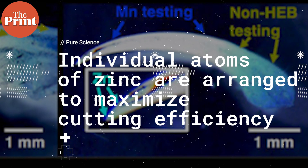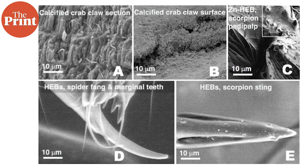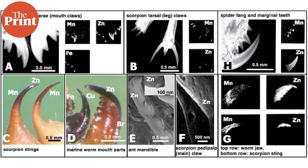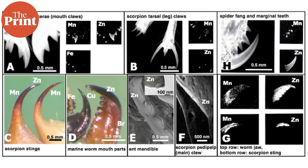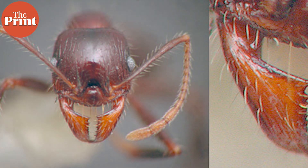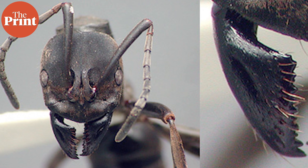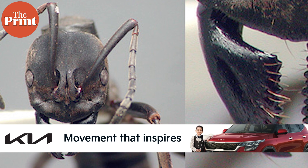The study for the first time reveals that individual atoms of zinc are arranged to maximize cutting efficiency and maintain the sharpness of these exquisitely constructed tiny animal tools. This intricate arrangement of atoms is nature's solution to enable tiny creatures to cut and puncture with relative ease. Consider the ant tooth — these structures are technically called mandibular teeth because they are attached outside of their mouths.